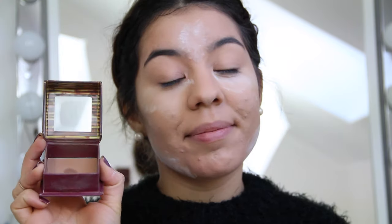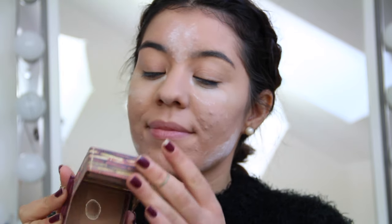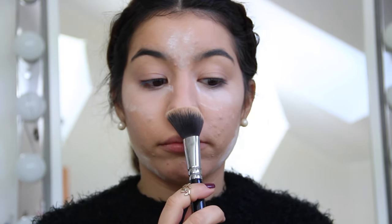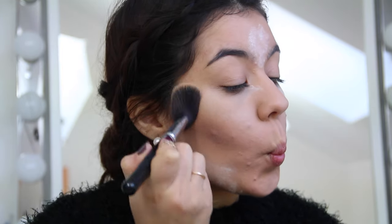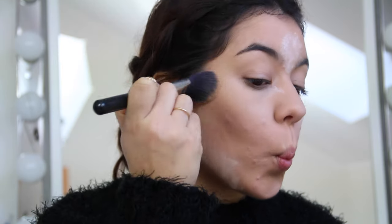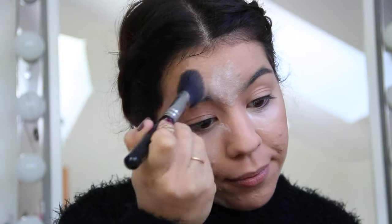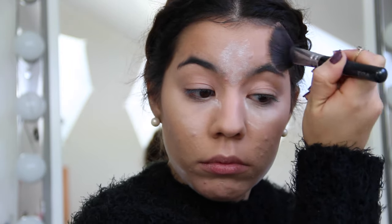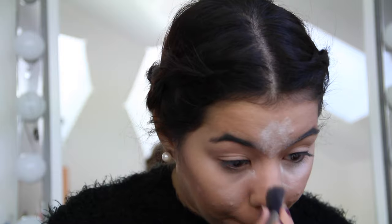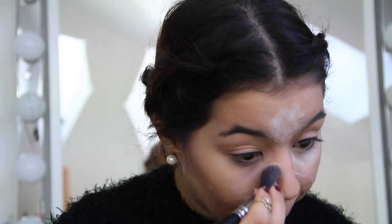Let's continue with contouring my face. I'm using the Hoola bronzer by Benefit, and I'm applying it with an angled brush. As you can see, I'm tapping the bronzer with the brush and not rubbing it, because when I rub it the foundation tends to come off. When I tap it, it stands longer and keeps the foundation in place.